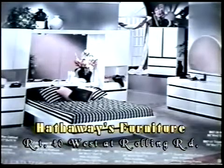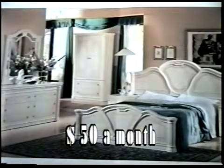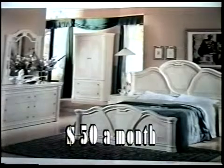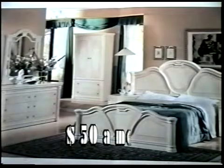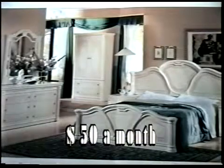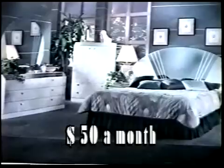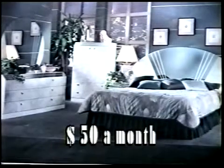That is a really attractive set right there. Greg, take a look at this one. This bedroom set here at Hathaway's, you can take home for as little as $50 a month — no money down, $50 a month. That is a gorgeous bedroom set, pal. Folks, Steve Cohn here for Hathaway's Furniture at 822 North Rolling Road. Come on by and see our terrific line of bedroom sets from $25 a month.